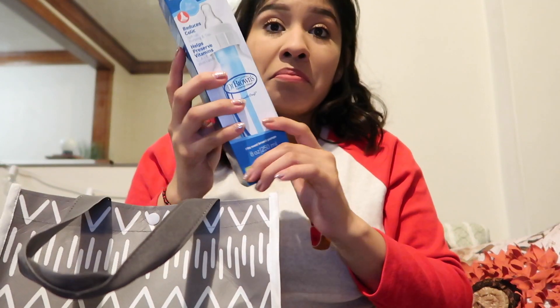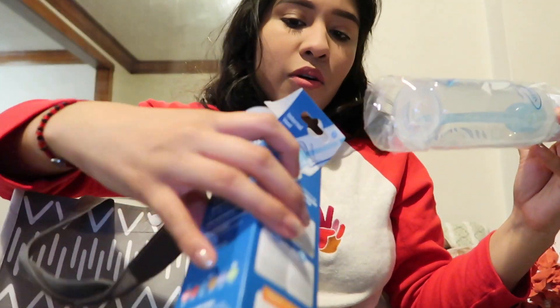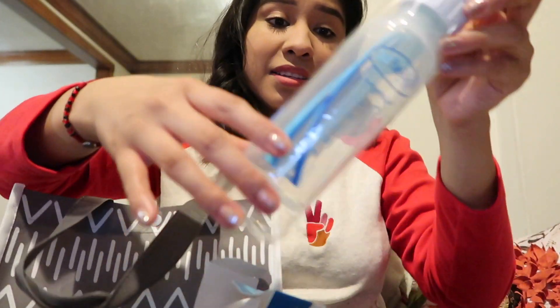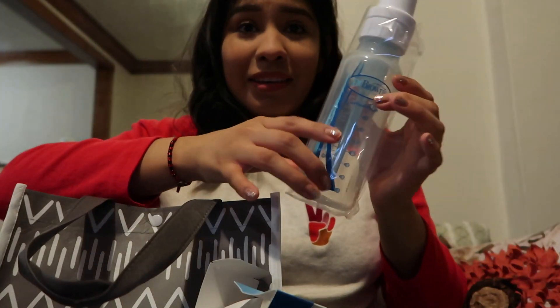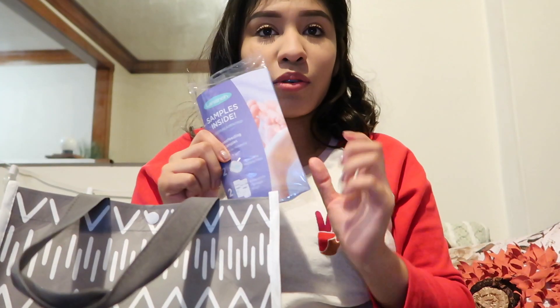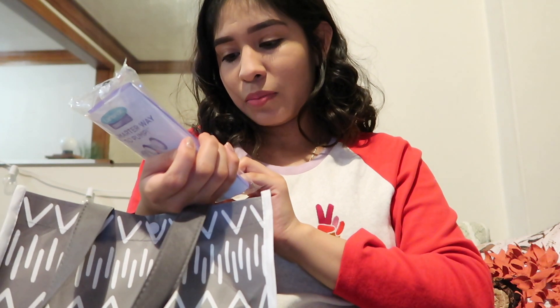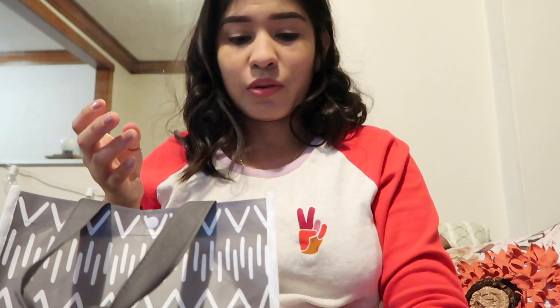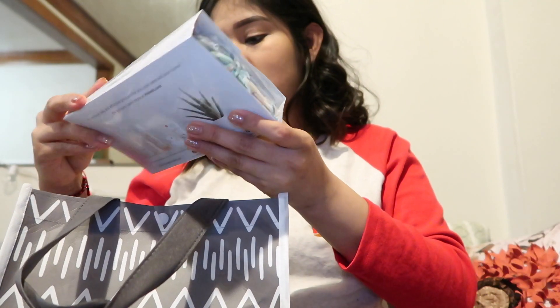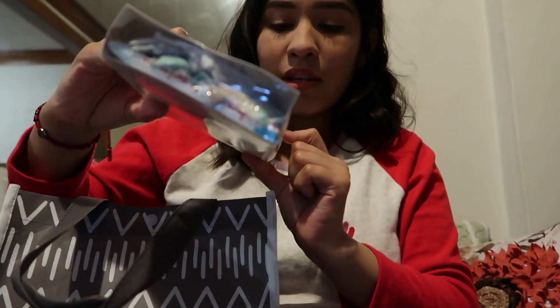Next thing I see is a bottle — you actually get a bottle! I thought it would be smaller but it's a pretty good size. You also have the little bags that you put inside the bottles for breast milk, and you have disposable nursing pads, which is pretty cool.